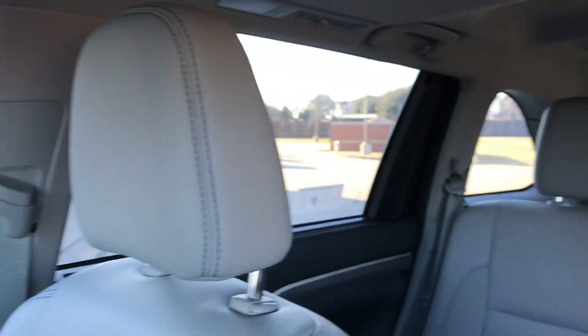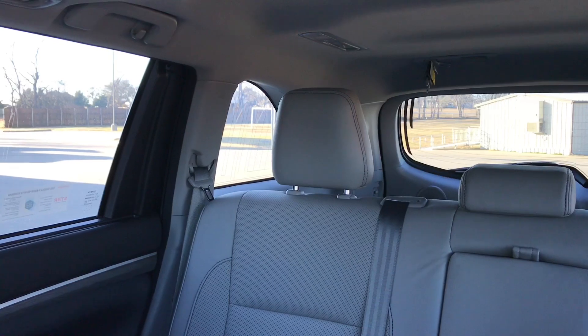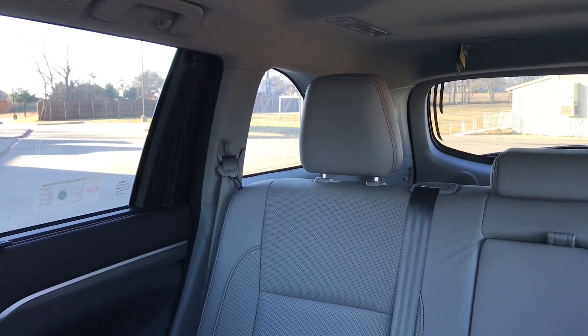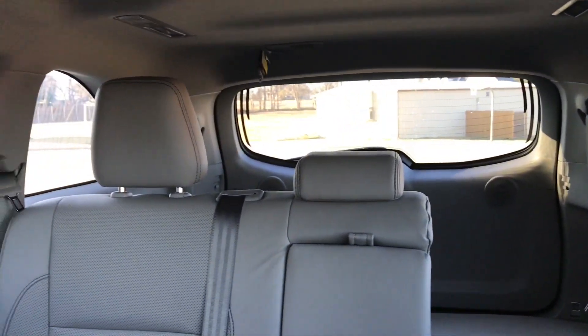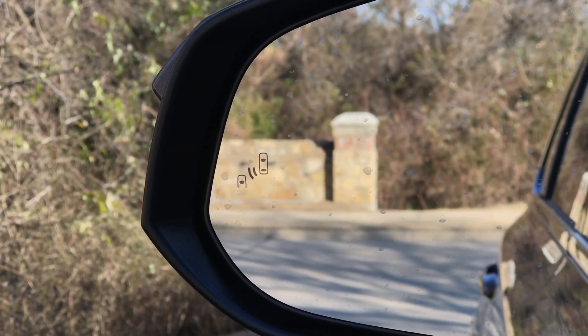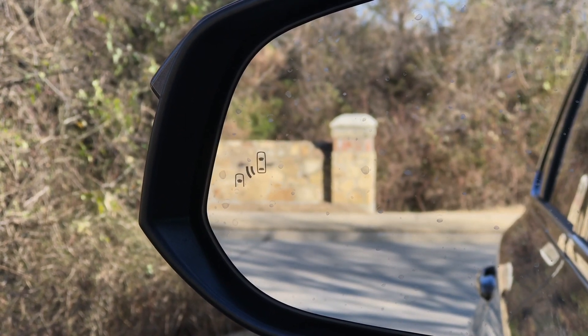Toyota offers a locking glove box that is a nice, wide and deep compartment. When you think of visibility in SUVs, it's usually not great, but that quarter window back there is actually a decent size. The headrest can get in the way, but if you have the seat down, you really have a pretty good line of sight. With this vehicle, you also get standard blind spot monitoring with rear cross traffic alert — there's a little blind spot indicator in the mirror.